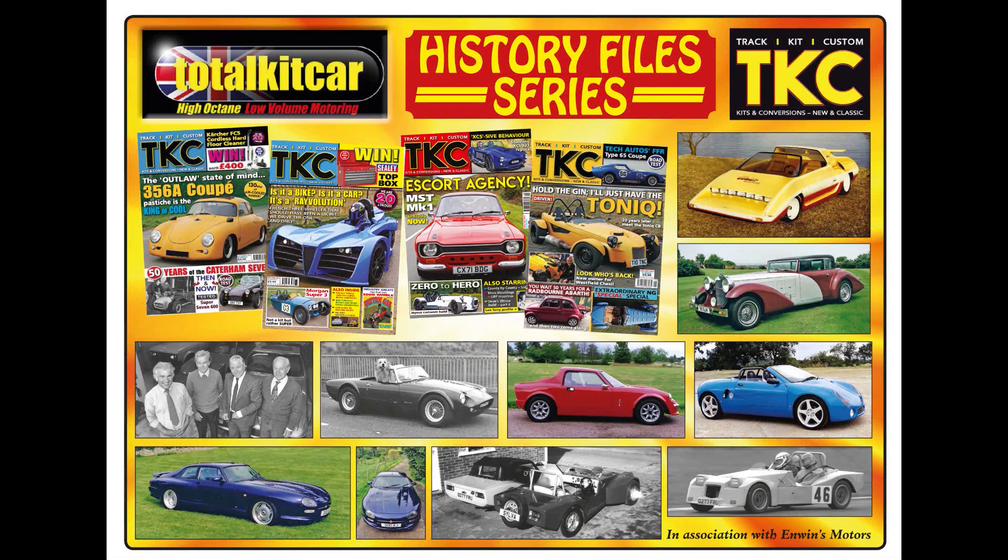Welcome to the Kit Car History File series where we'll be going through the industry's past. We'll be visiting old marks of long ago, some modern ones, some mostly older stuff. A lot of archive information with photographs and information on the cars they made, the people involved and what happened to them.